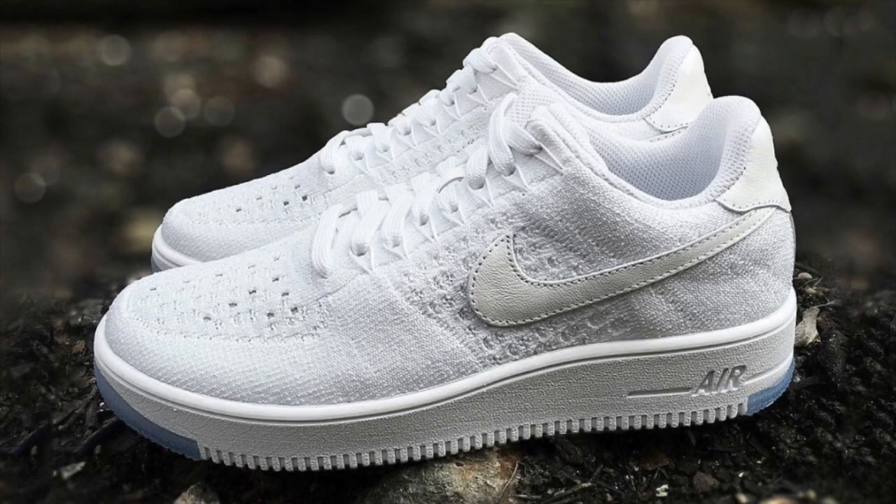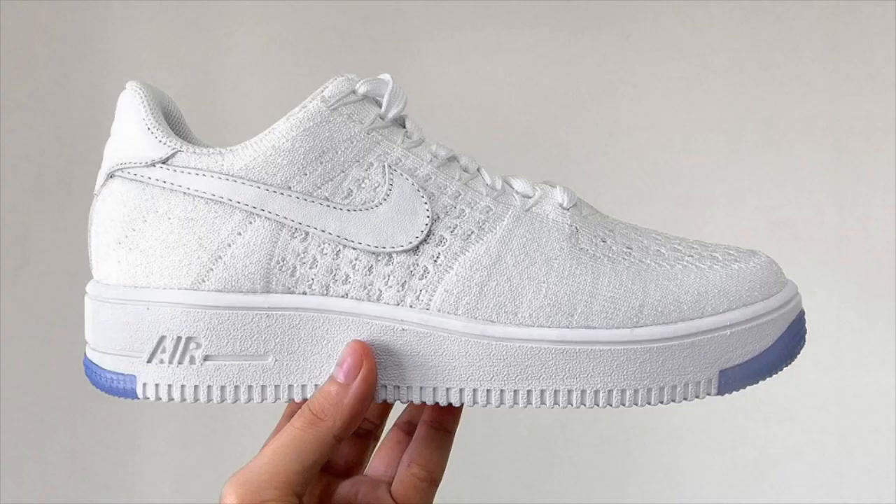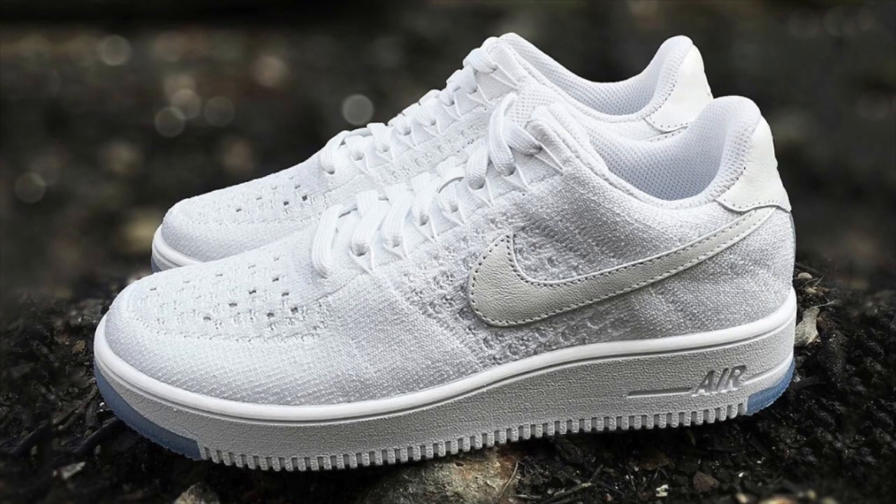The Flyknit Air Force One is back in the news this week with new images of the white-on-white Flyknit Air Force One Low. This modern take on a classic features a single-piece Flyknit upper, woven to detail the traditional paneling of the Air Force One, overlaid with a leather mid-panel swoosh, all atop a slightly modified Air Force One sole. Stay tuned for release info as we get closer to 2016.